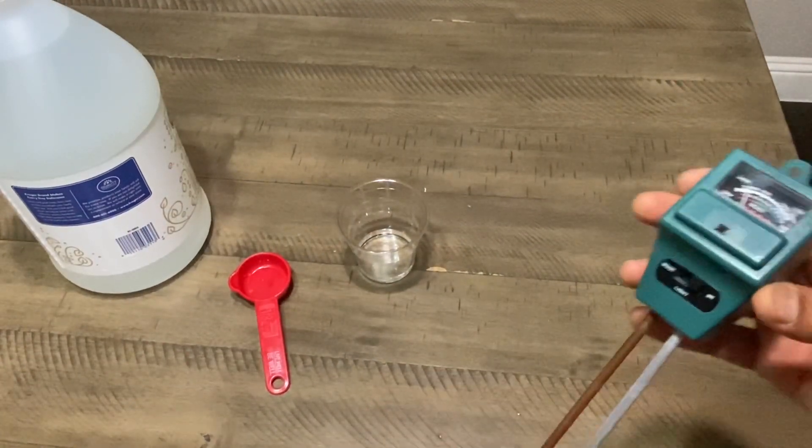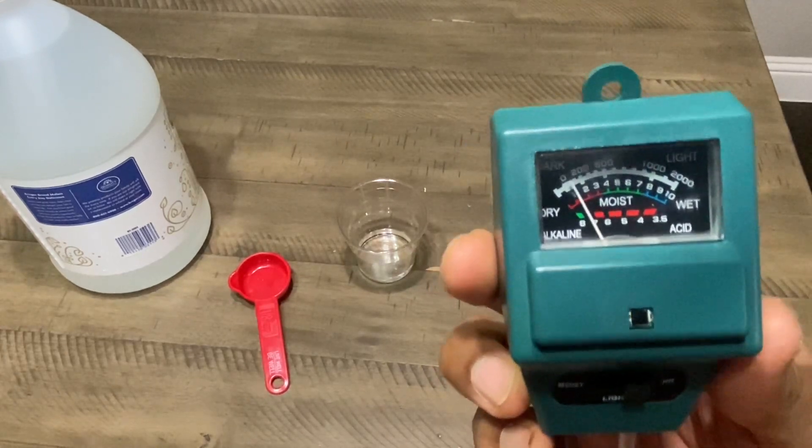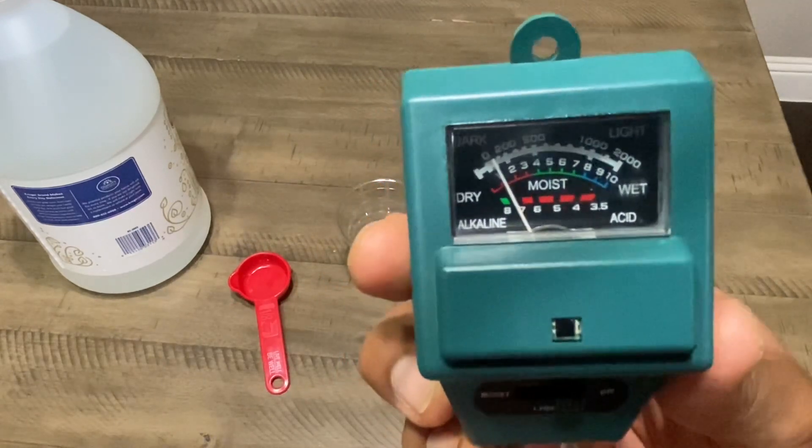Pure water's pH is 7. However, tap water could be acidic or alkaline based on what elements they add. You can see here my tap water's pH is more than 7, which is a little bit alkaline.